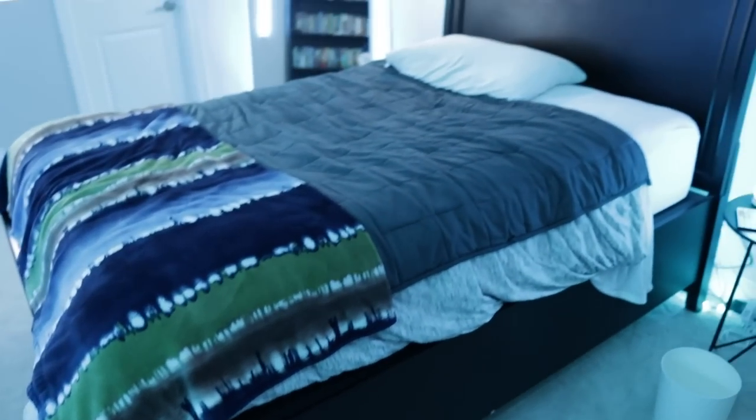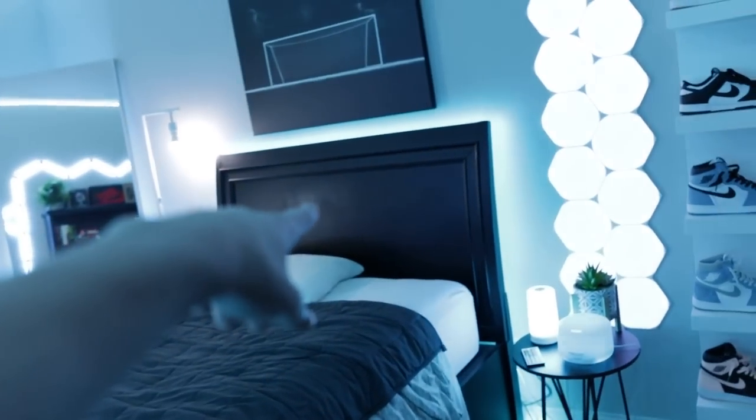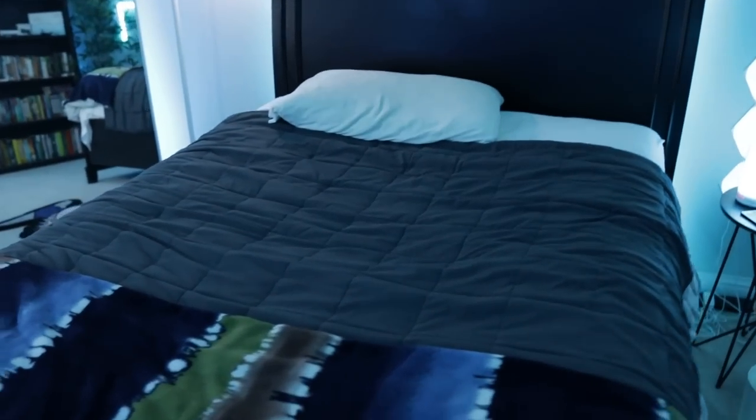This is my bed — I think it's a twin bed, I'm honestly not too positive. It's the same bed I've had for most of my life. I have this nice black bed frame. And this is a weighted blanket right here — it is a 15-pound weighted blanket. I love this thing. I have another blanket right here because the weighted blanket is too short and doesn't cover my feet when I'm in bed, so I have this blanket to cover my feet.